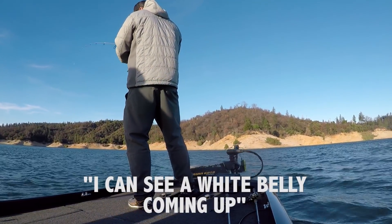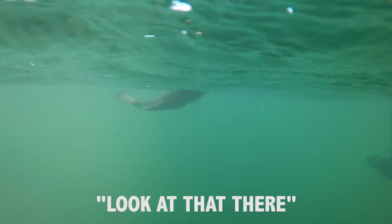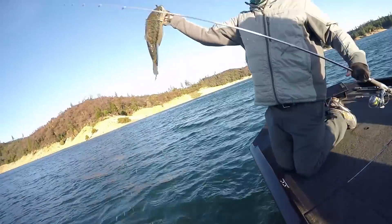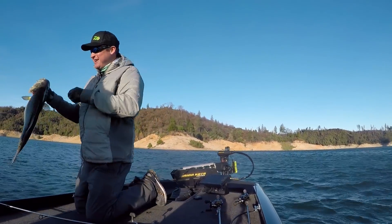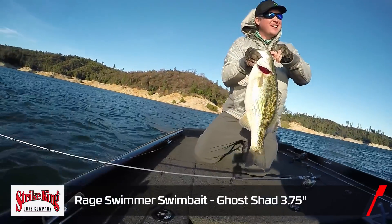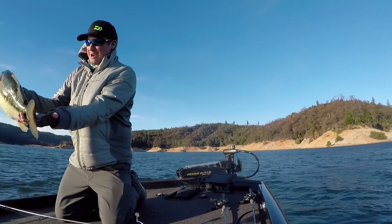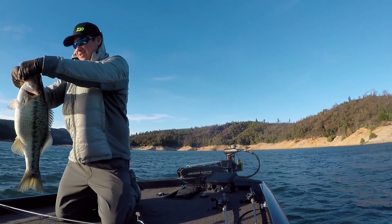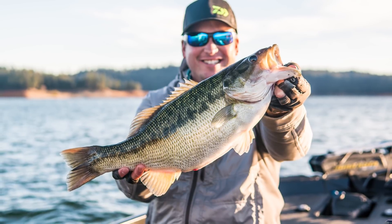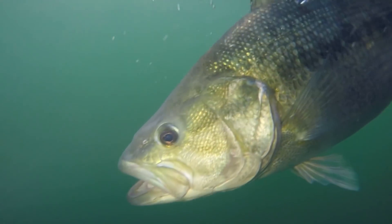Oh my god, look at that there — yes! Look at that. Little Strike King — does it again. That is an absolute giant spotted bass. Look at that thing. Alright, that's a wrap. Thank you guys for watching this week's vlog, presented by Daiwa and Strike King.